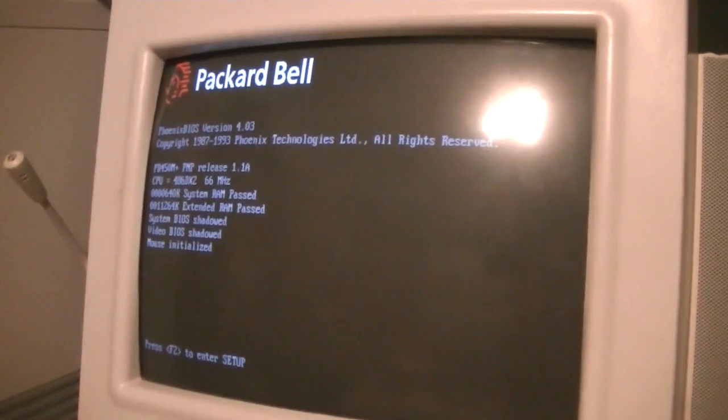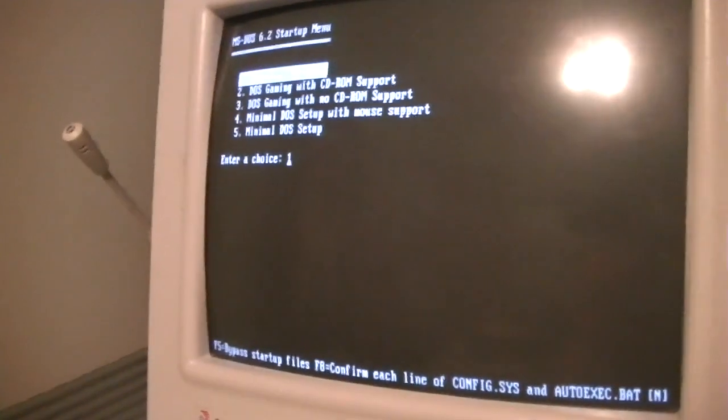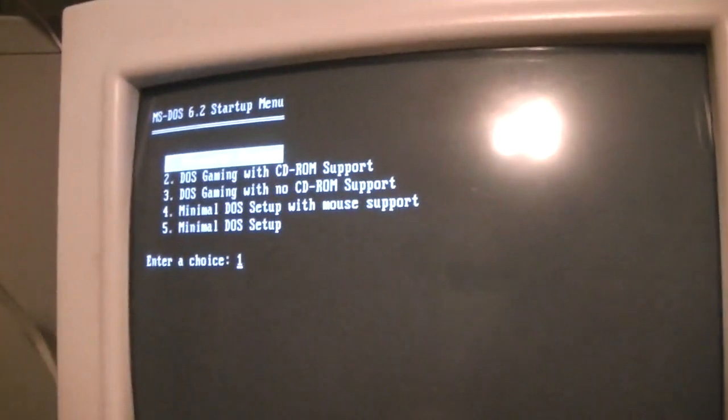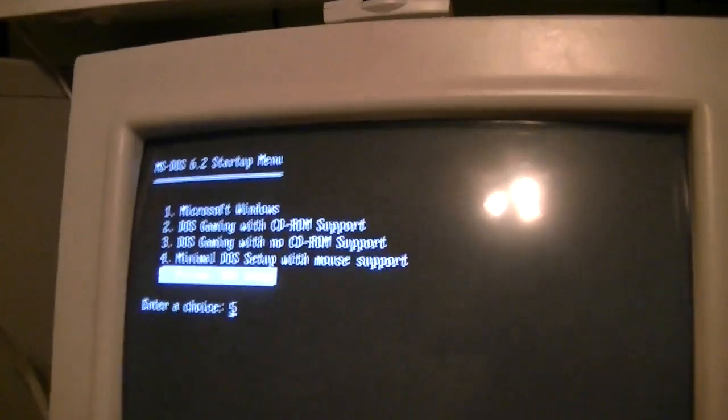I actually reformatted it today, so it still has a fresh install. Alright, a DOS startup menu, courtesy of my good friend Jay Wakefield. And if you haven't seen this before, basically this is a cool little feature of old versions of MS-DOS, where you can have different boot configurations, which comes in handy if you don't want to go straight into Windows and just want to play DOS games. So you got Microsoft Windows, DOS gaming with CD-ROM support, DOS gaming with no CD-ROM support, minimal DOS setup with mouse support, and just a plain minimal DOS setup which gives you absolutely nothing. So we'll just start with Microsoft Windows.